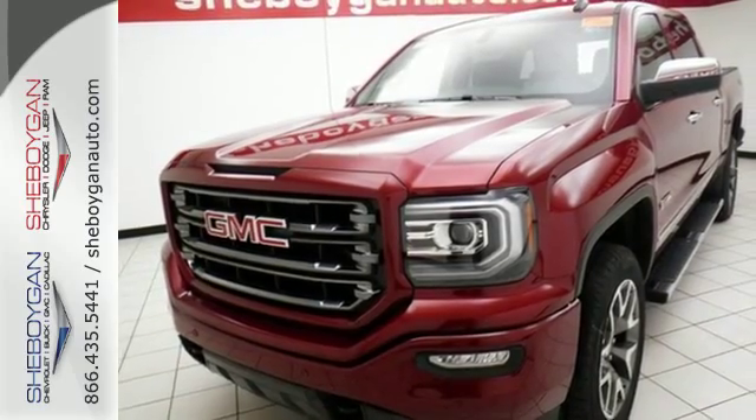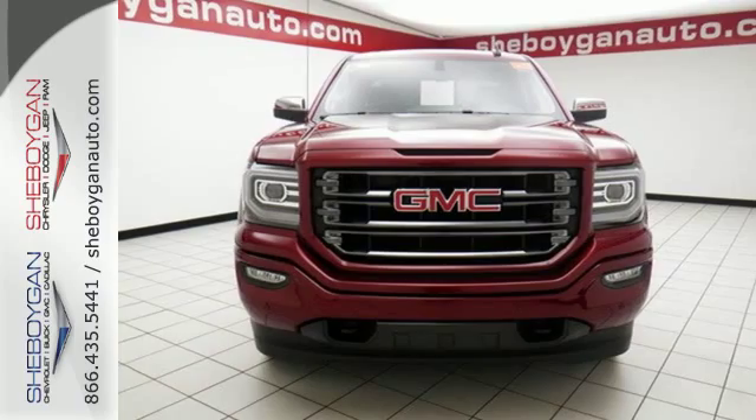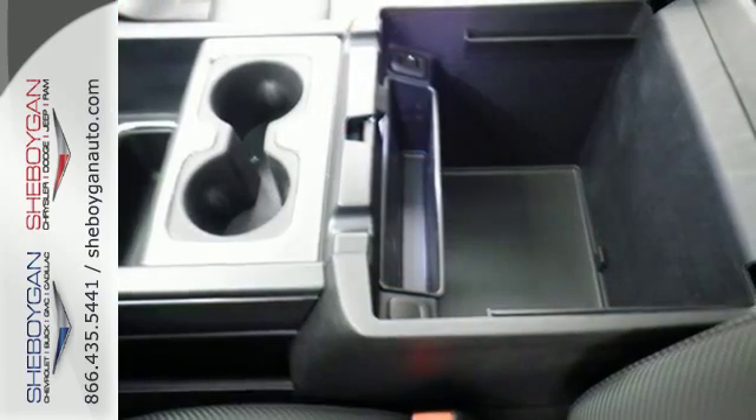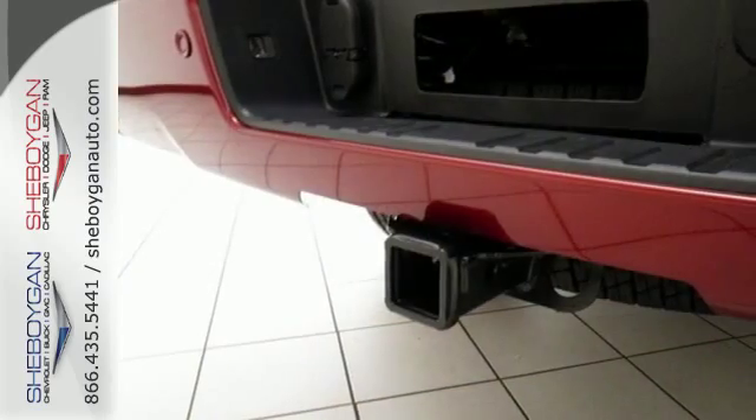For your safety, it has Hill Start Assist, StabiliTrak with Traction Control, and Electronic Trailer Sway Control. This truck offers a premium driving experience with GMC Signature LED lighting and color touch radio.